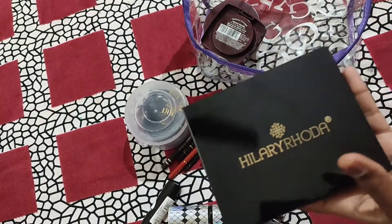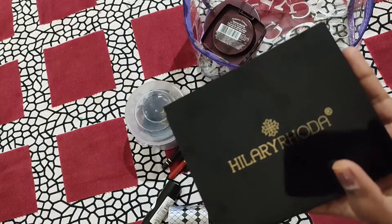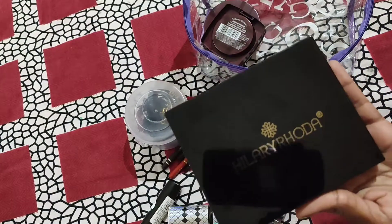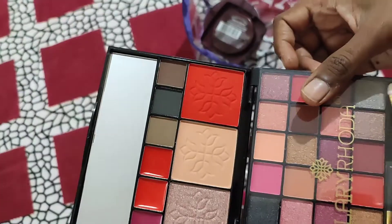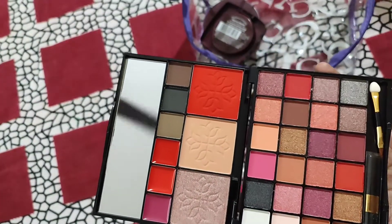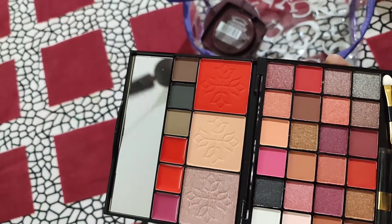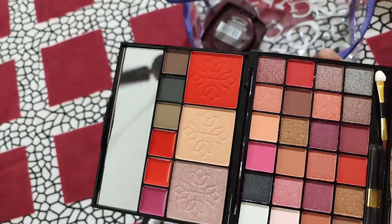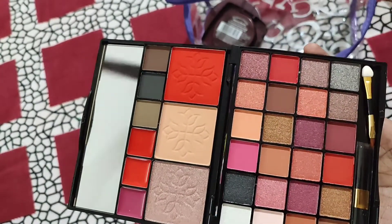Next are blushes, eyeshades, and contouring. I have already made a review video on these. My cost for this palette is 2.99. I will show you a little bit about the brushes as well.